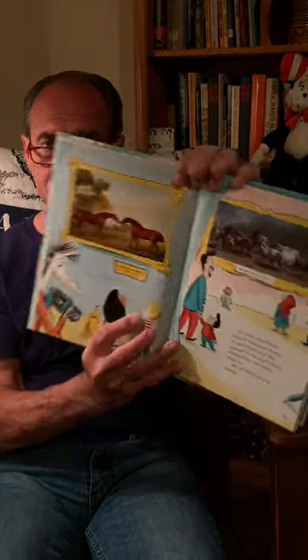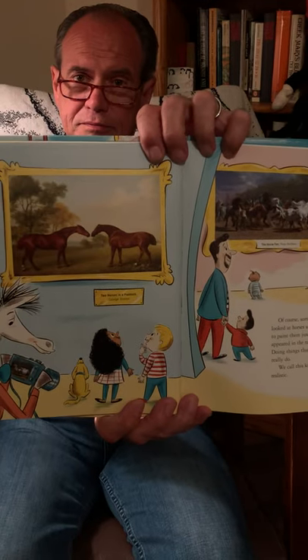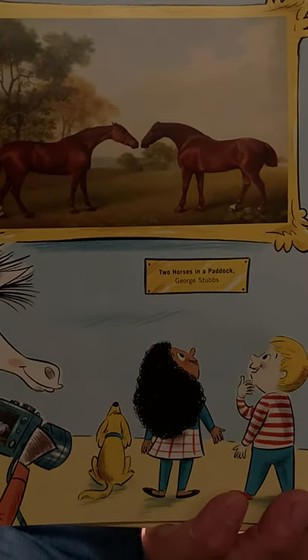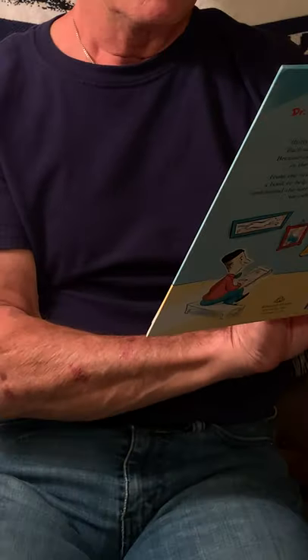Of course, some artists looked at horses and wanted to paint them just as they appeared in the natural world, doing things that horses really do. We call this kind of art realistic. And so you have Two Horses in a Paddock by George Stubbs, and The Horse Fair by Rosa Bonheur.